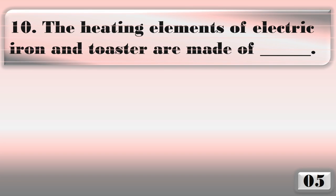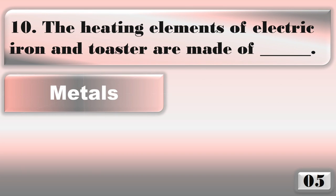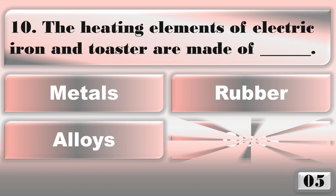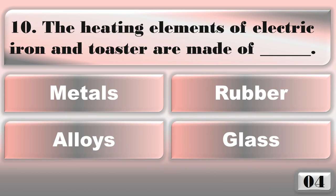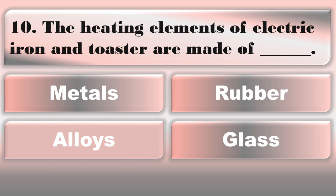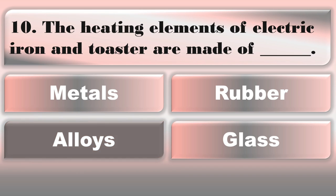The heating elements of electric iron and toaster are made of... alloys.